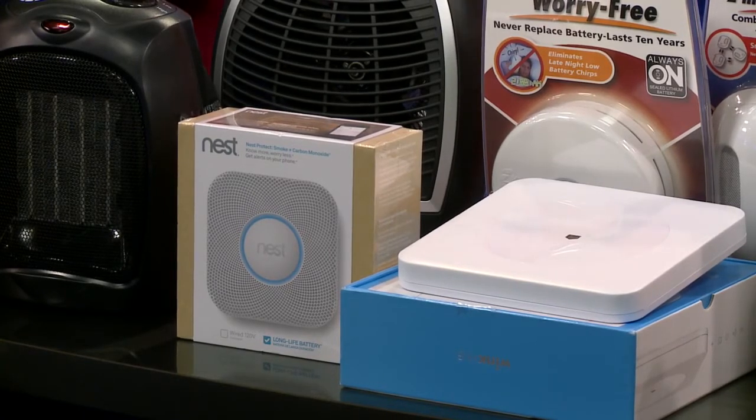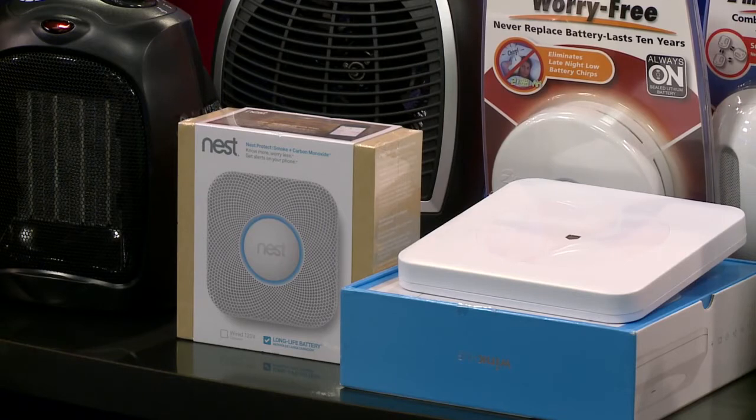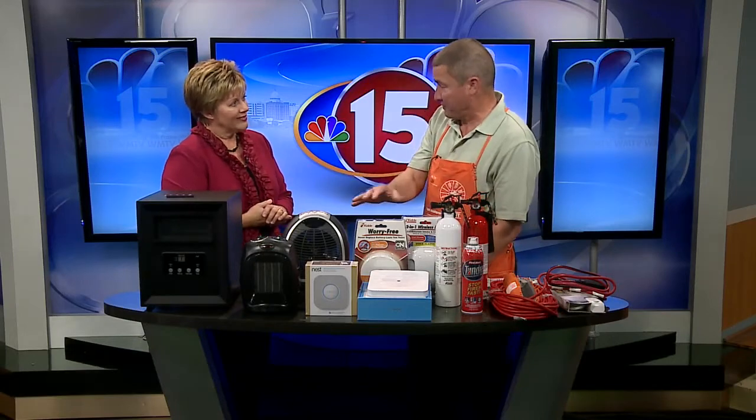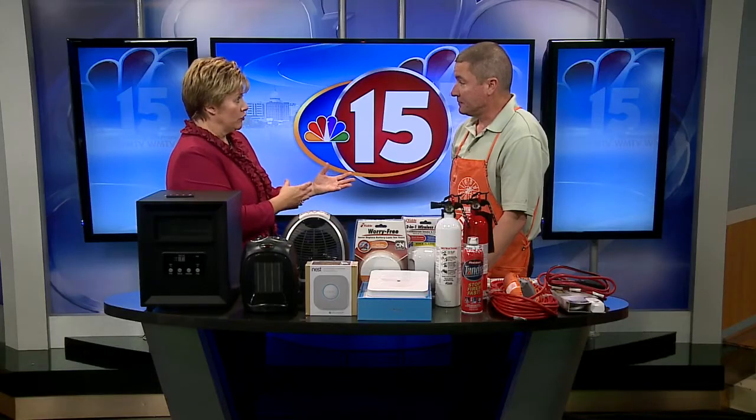There are a couple of different ones here. These are 10-year alarms so they don't need to be wired — they have a 10-year battery on them. They'll communicate and actually speak so they don't scare children. And this one right here is the Nest. If you have the Nest thermostat and it detects smoke in your home, it'll actually shut your furnace off and it'll also do that for carbon monoxide too. Then it alerts you on your phone.